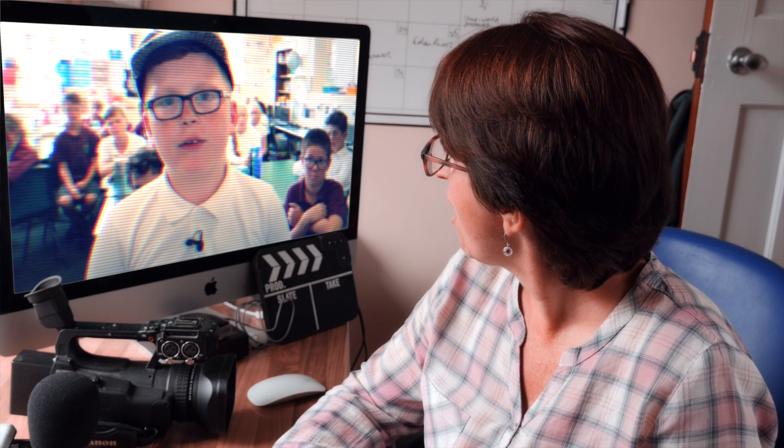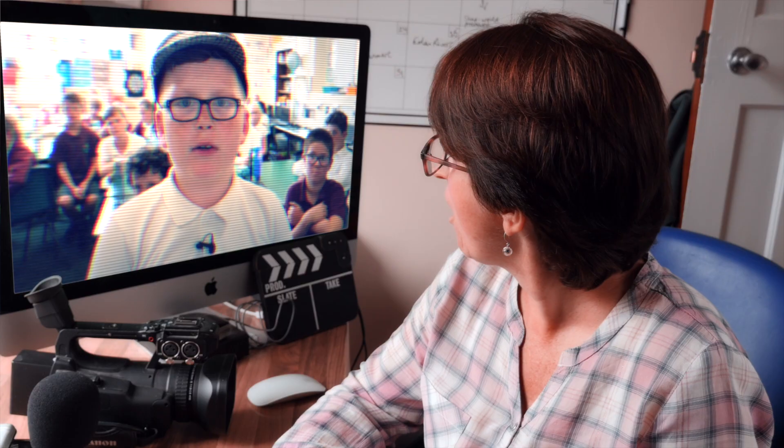River detectives know all about healthy rivers. We'll make a film for you. Trust us. We'll be right back. River detectives are good!